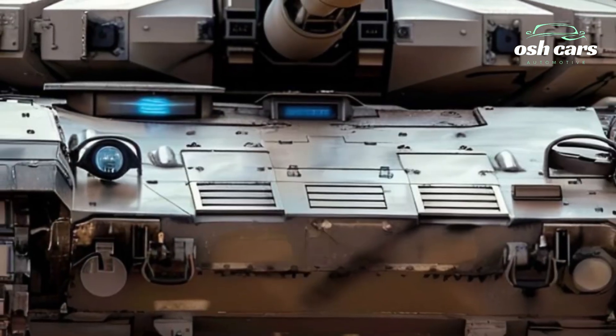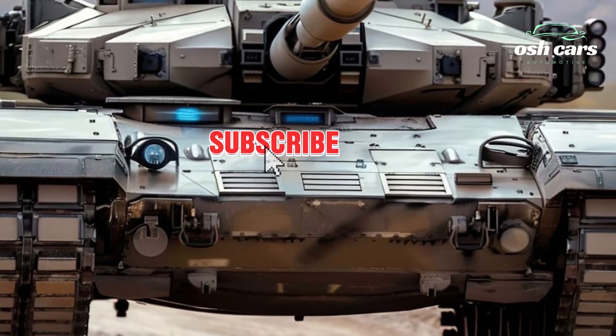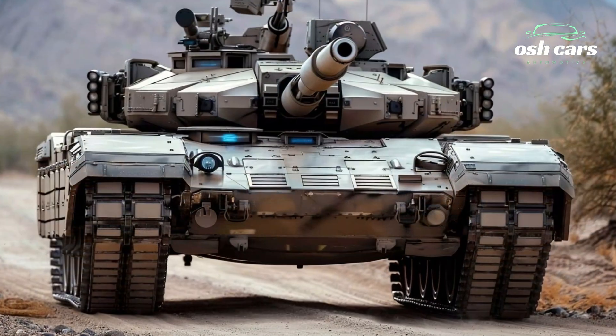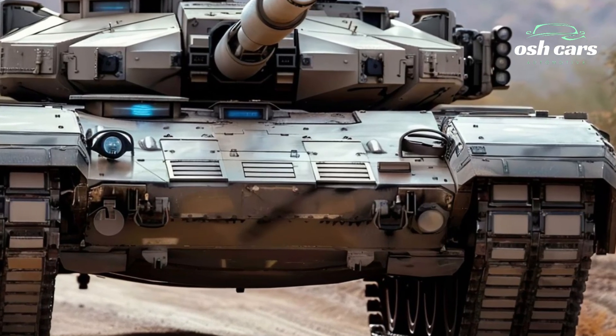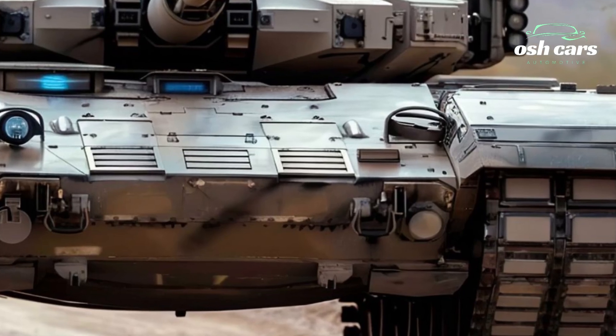At the core of the Anticena M1A2 is its 120mm smoothbore cannon, capable of delivering devastating firepower with pinpoint accuracy. Enhanced by an advanced fire control system, the tank can engage moving and stationary targets with precision, even in adverse weather or low visibility conditions.